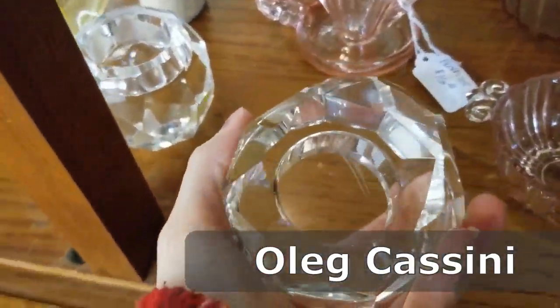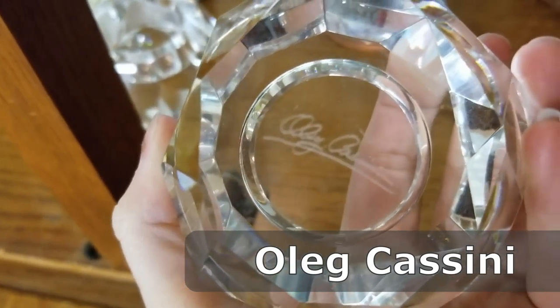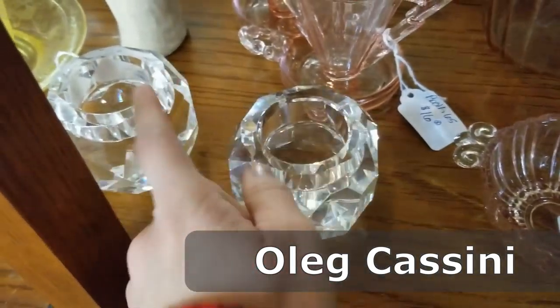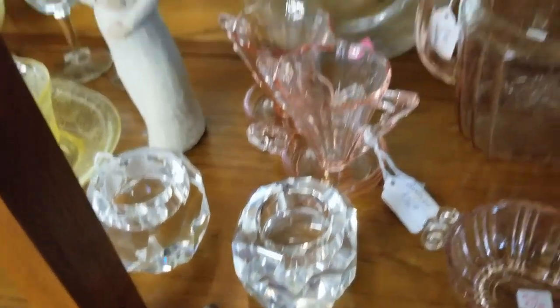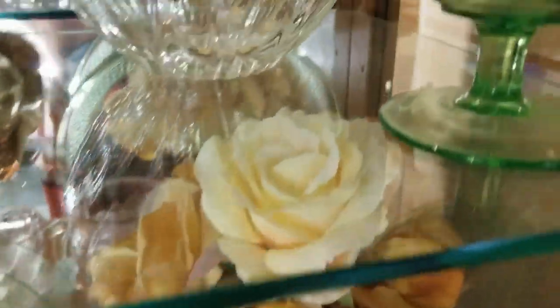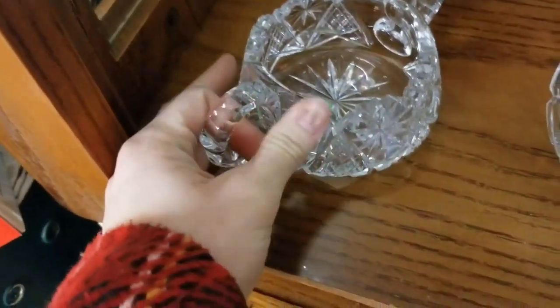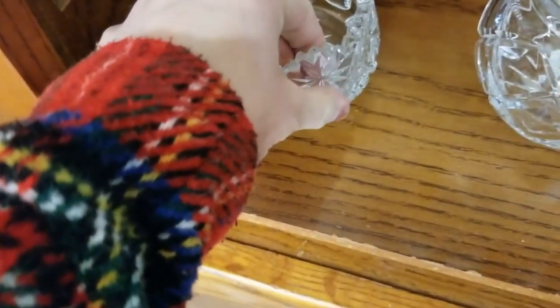Hello, everyone. Today we are here at North Country Neighbors in Potsdam, New York. These are signed on the bottom — glass, nice candle votives. I ended up getting those for $10 for both of them. We're going to find out if that's an okay price or not.